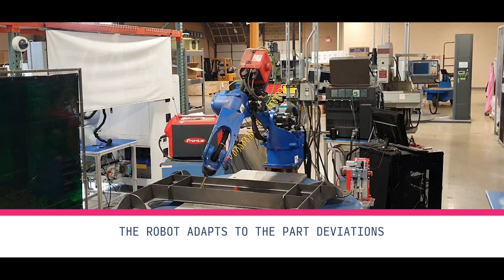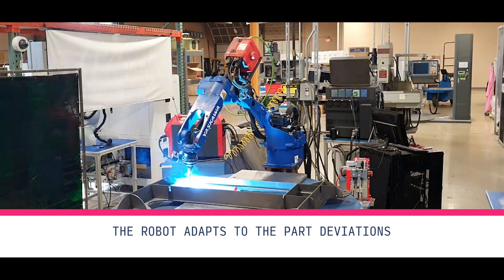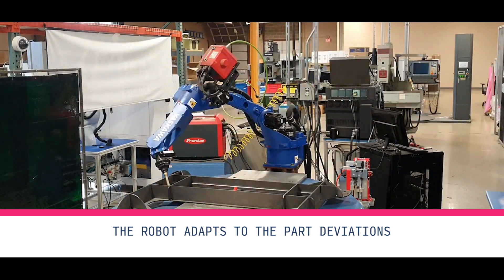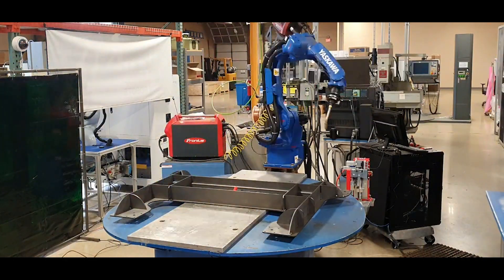What is also great is if we want to produce another part — say a one-off part or a batch of 10 parts — we can do that. It's a quick scan of the part, identification of the welding parameters and locations, and then away we go. Very quick and easy.